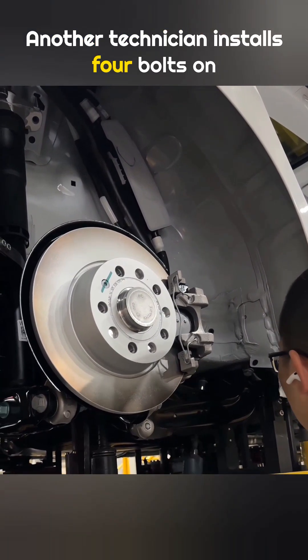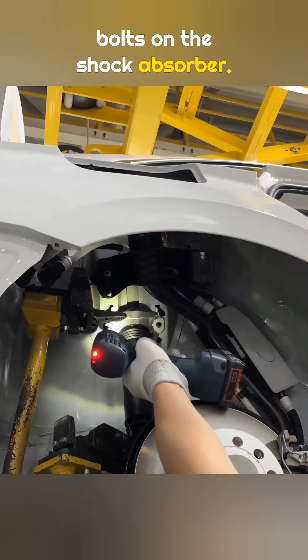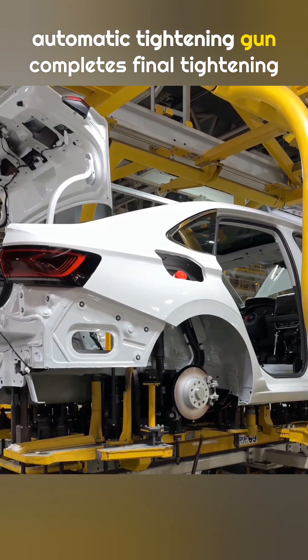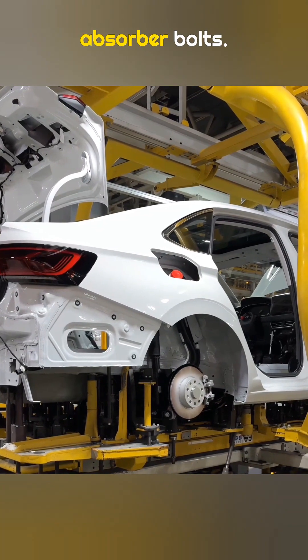Another technician installs four bolts on the rear suspension, followed by two bolts on the shock absorber. The power tool used here comes from Bosch in Germany. After pre-tightening, the Atlas Copco automatic tightening gun completes final tightening on the rear suspension and shock absorber bolts.